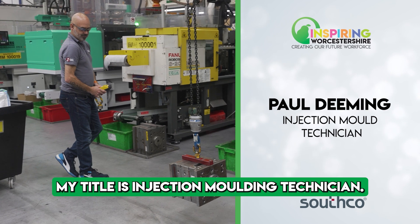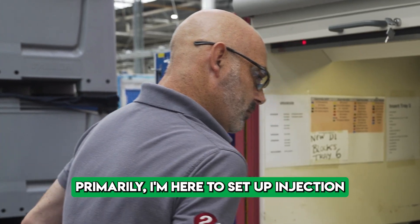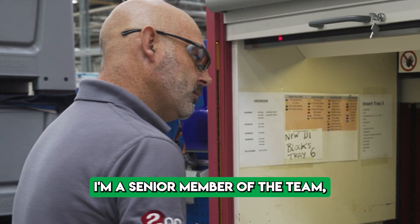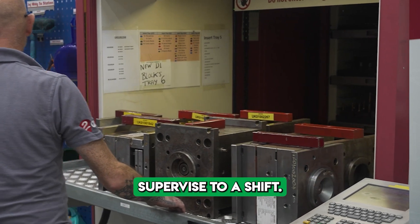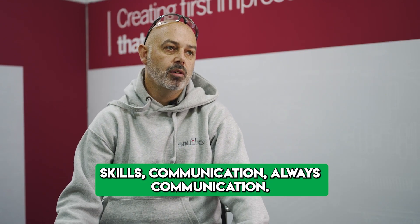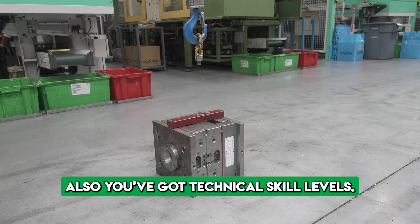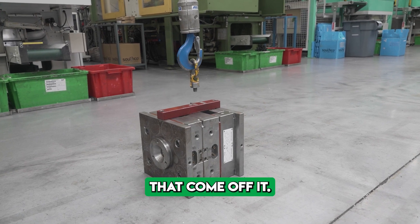My title is Injection Moulding Technician. Primarily I'm here to set up injection mould machines. I'm a senior member of the team, so occasionally I'm asked to supervise the shift. Skills — always communication. You've also got technical skill levels: it could be a first aider, it could be a fire warden. There are lots of little things that come with it.